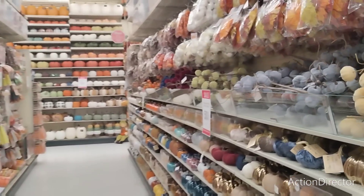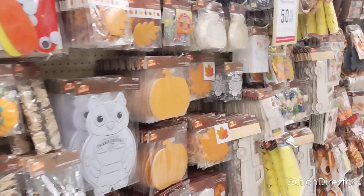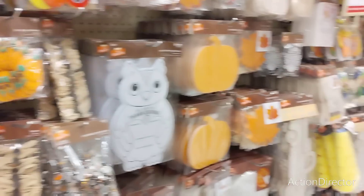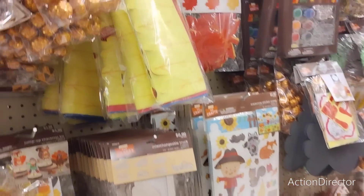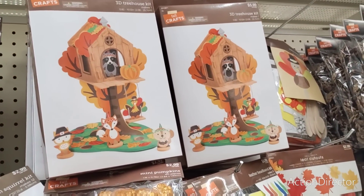I just love Hobby Lobby. I just came from Big Lots — I shot a really good Christmas 2022 sneak peek, about 25% of it, so you guys have to check that out. Prices were pretty good — some were a little high but some were pretty good. This is cute: a children's 3D tree house kit, four and up.